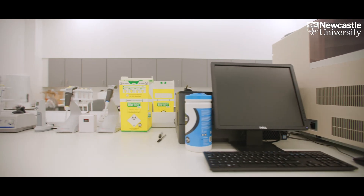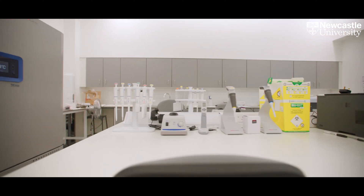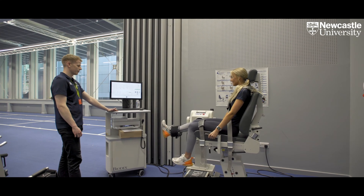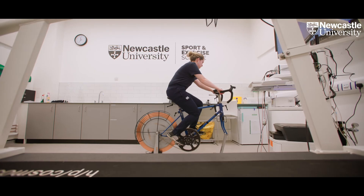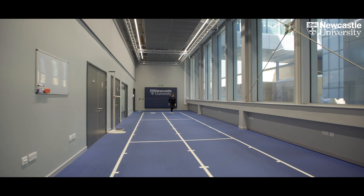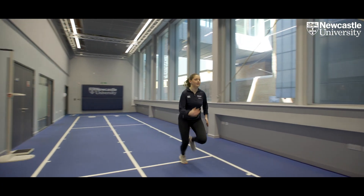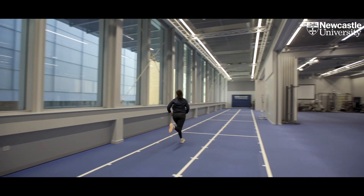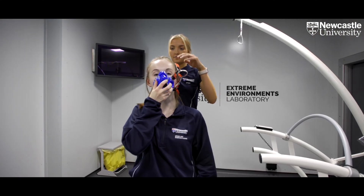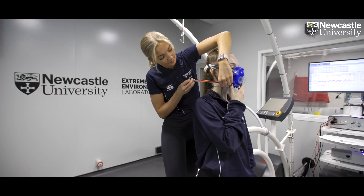In the first year we aim to provide students with the scientific foundations of each of the four key disciplines. This progresses into second year where students will apply their scientific knowledge and skills in each discipline to sport and exercise. The final year of study brings together the core disciplines to focus on different populations such as elite athletes and those with specific diseases. The capstone of the final year is a research project where each student works with a research active supervisor in their area of expertise.